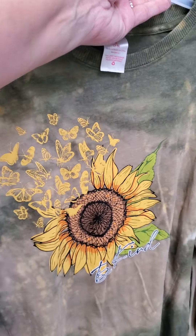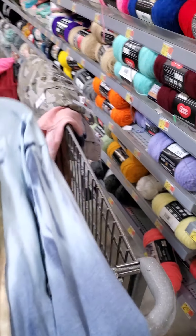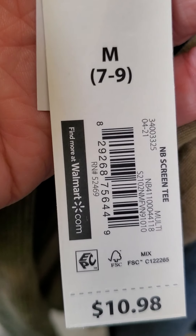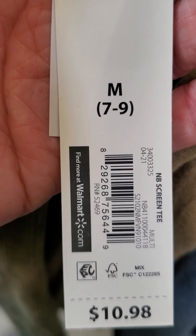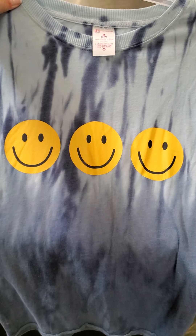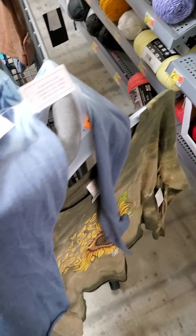I got some of these yesterday, but this is just a different pattern that I found. Smiley face pattern, long sleeve, ringing up for a dollar. The tag says seven, but it is ringing up for a dollar.